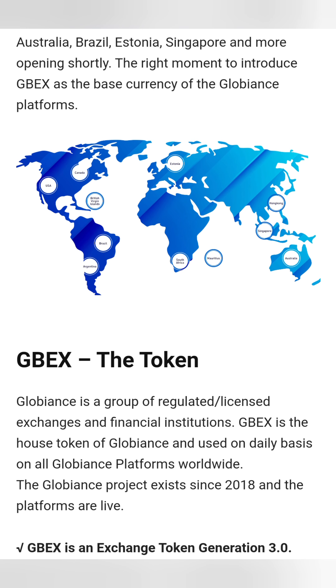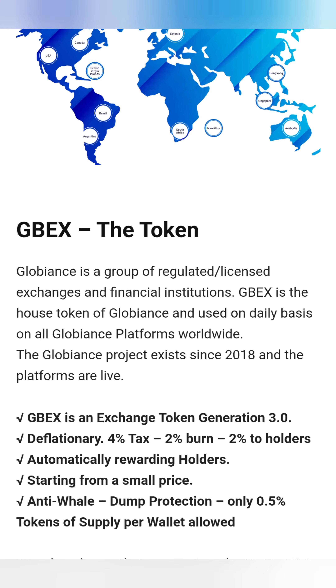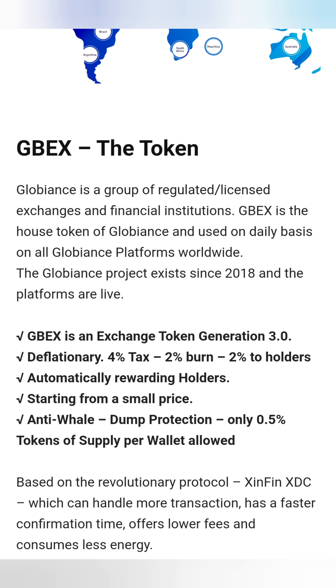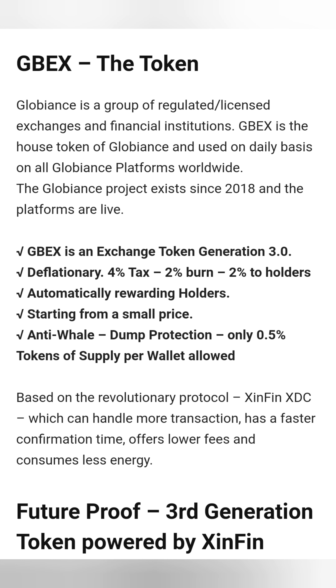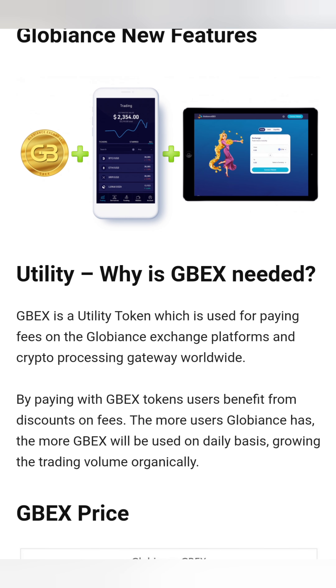The GBEX token is the house token of Globalance and is used on a daily basis on all Globalance platforms worldwide. The project has existed since 2018 and all platforms are live. GBEX is an exchange token generation 3.0 — deflationary, with a 4% tax: 2% burn and 2% to holders, automatically rewarding holders. It's starting at a very small price, has anti-whale dump protection with only 0.5% of token supply allowed per wallet, and it's on the XDC network.